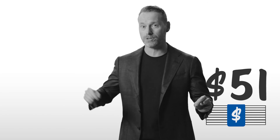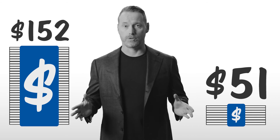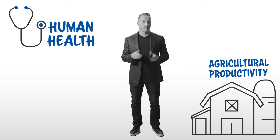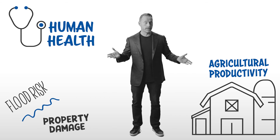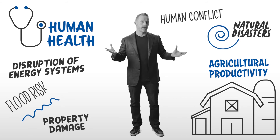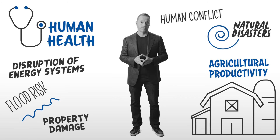The federal government estimates the social cost of greenhouse gases between $51 and $152 per ton of CO2. The social cost of greenhouse gases is an estimation, in today's dollars, of the value of all climate change impacts — such as changes in agricultural productivity, human health, property damage from increased flood risk and natural disasters, disruption of energy systems, risk of human conflict, and other environmentally important costs of recovery. Simply put, if recovery from a climate-related disaster costs one billion dollars in 2030, what do we need to spend today to avoid it?